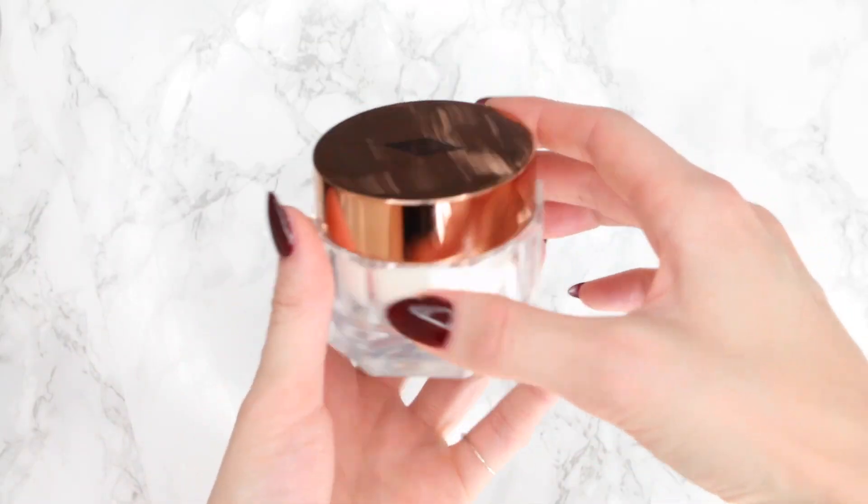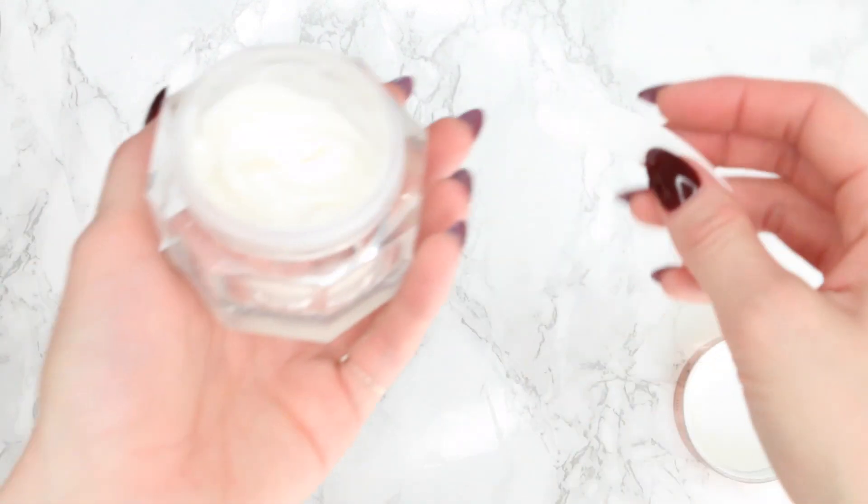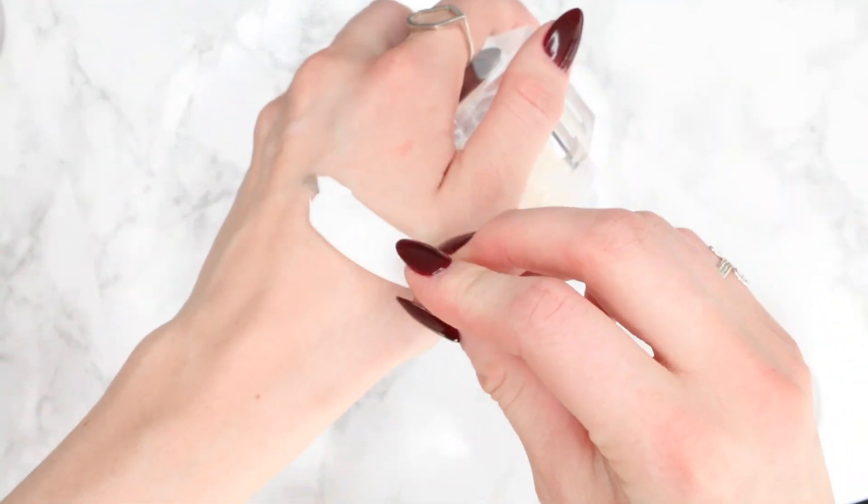Step nine is moisturize. This is something you want to tailor to your skin's individual needs. If you have oily skin, use something a little lighter; if you have dry skin, use something heavier and richer. What I've been enjoying recently is the Charlotte Tilbury Magic Cream. I really like the product, though I don't love that it comes in a jar since it's a little unsanitary. I usually use a little plastic scoop to get some out.